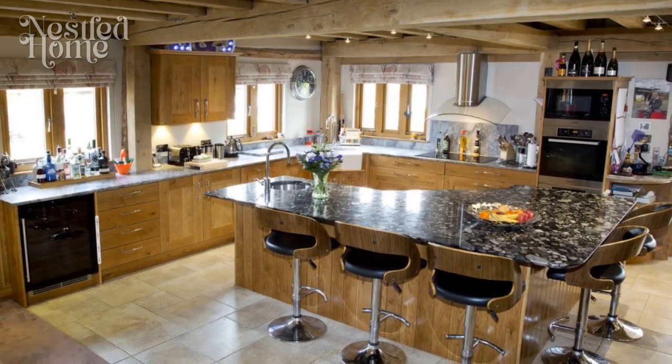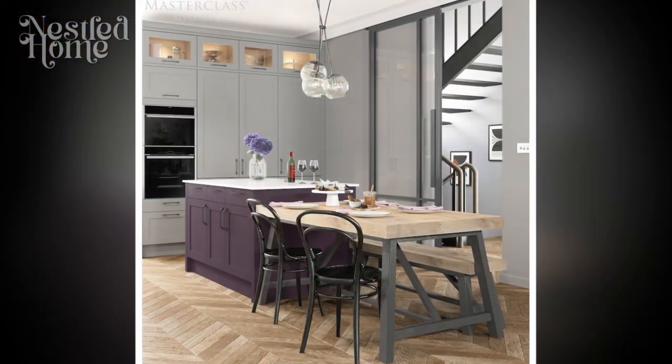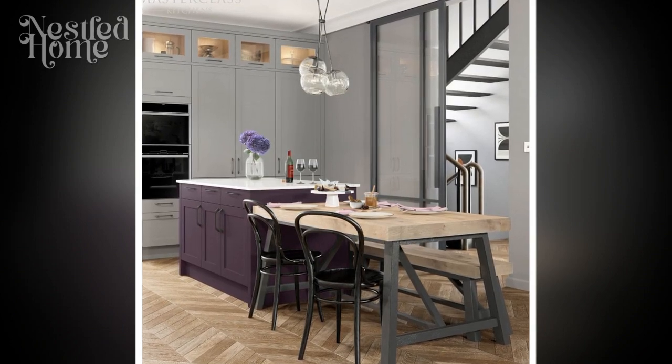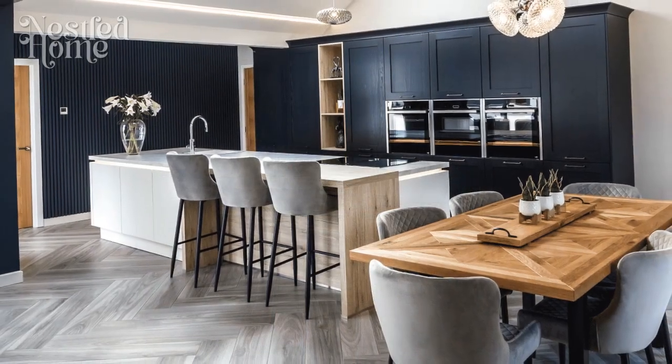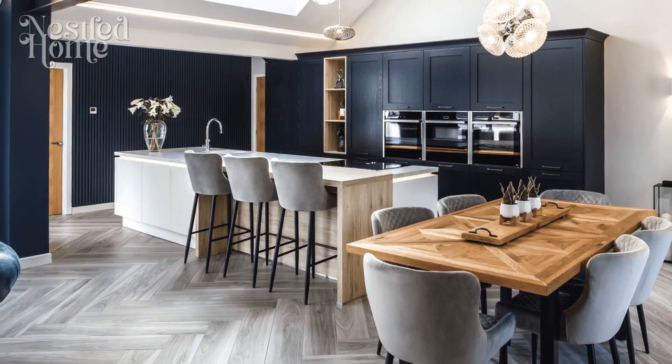5. Lighting matters. Lighting is a key element that can seamlessly tie together traditional and modern aesthetics. Combine classic pendant lights or chandeliers with sleek minimalist fixtures. Experiment with under-cabinet lighting to enhance both functionality and ambience.